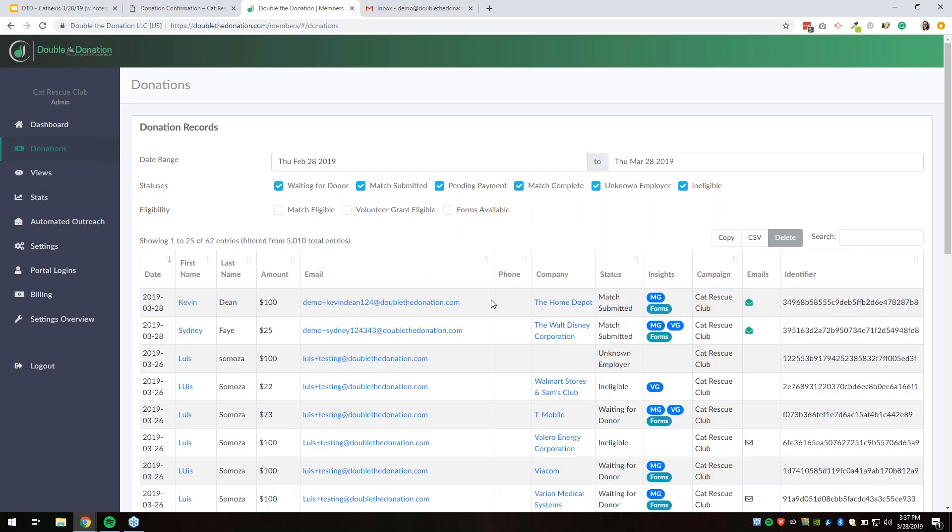That's what's so incredible about 360 Match Pro — these emails are automatically triggered out and give the donor all the information they would need, knowing nothing about corporate philanthropy, to actually double their donations. So the Cat Rescue Club just received $100 from Kevin and is now ready to receive another $100 from the Home Depot as well.